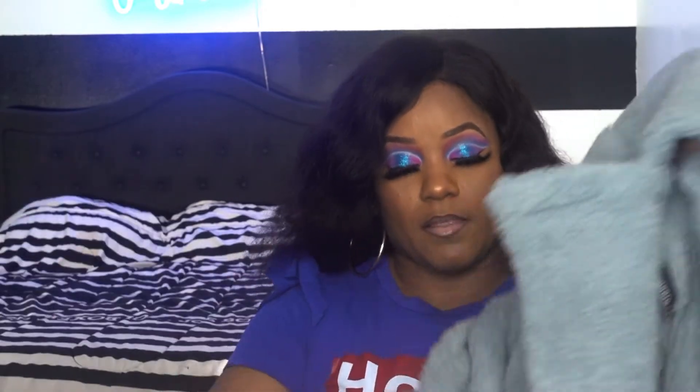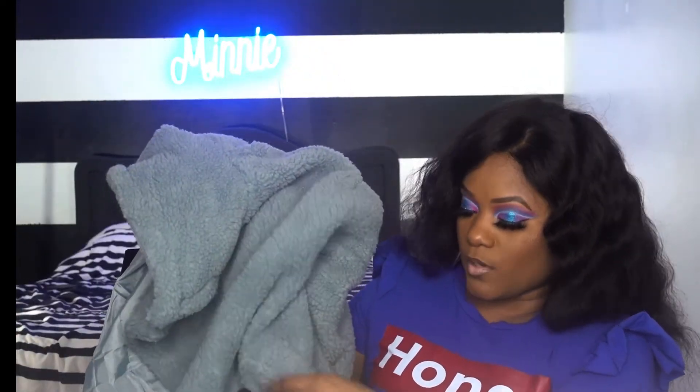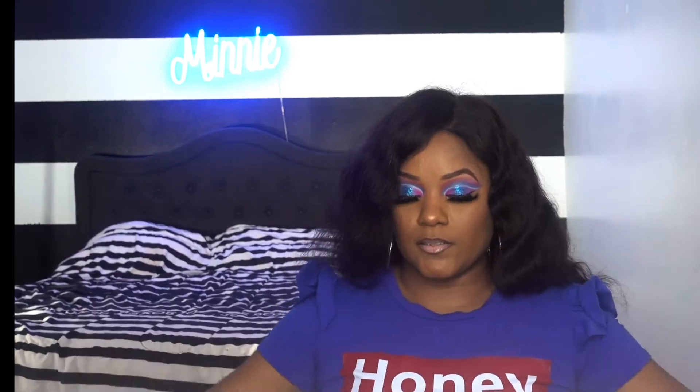This is the dusty blue drop shoulder mini trench coat. It's not the same blue as it was in the picture, but it's a nice long trench coat. It has brown buttons, it has pockets — but you've got to cut the pockets open. It has trimming and lining around the coat area, a nice big collar, and the lining is like satin.